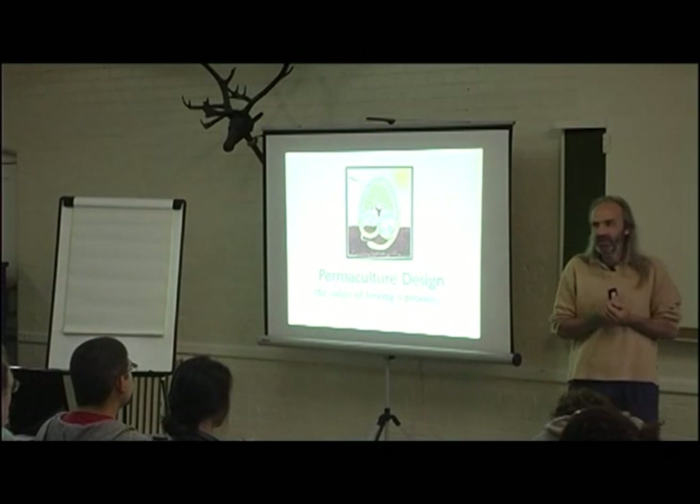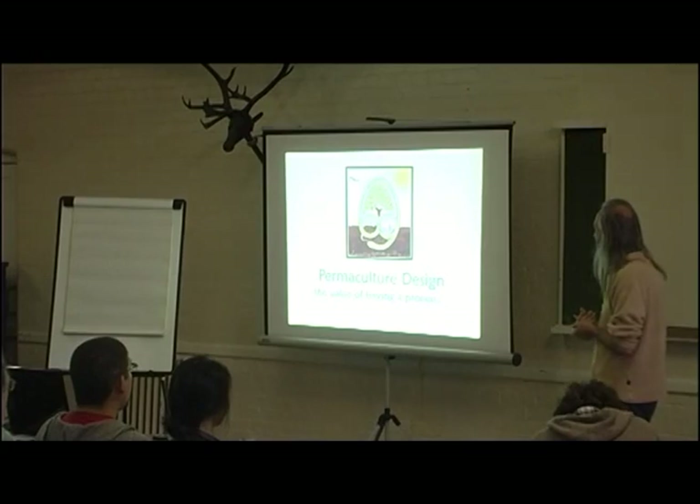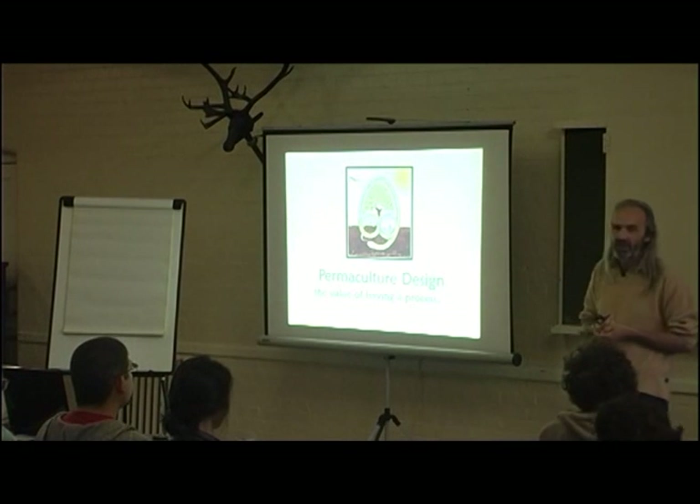I've been playing around with permaculture design for about 15 odd years and I've really found the value of having a process.